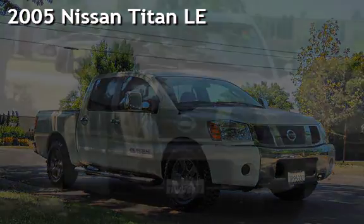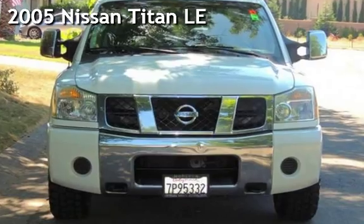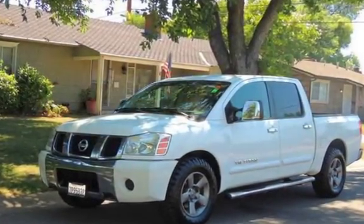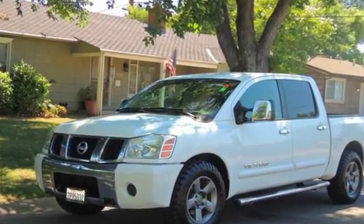Presenting a pre-owned 2005 Nissan Titan LE. This four-door truck has an eight-cylinder, 5.6-liter V8 engine, with rear-wheel drive and an automatic transmission.